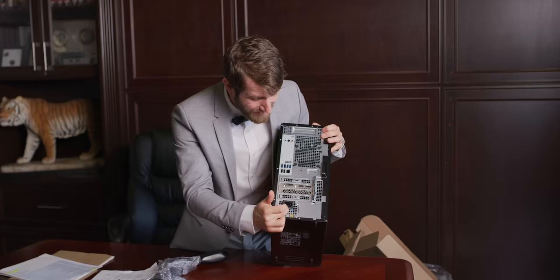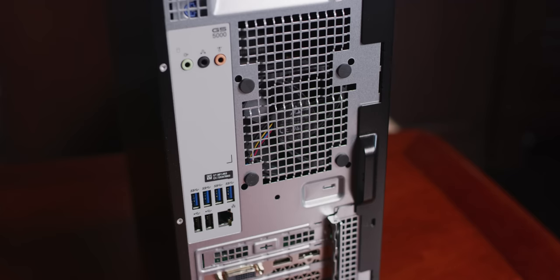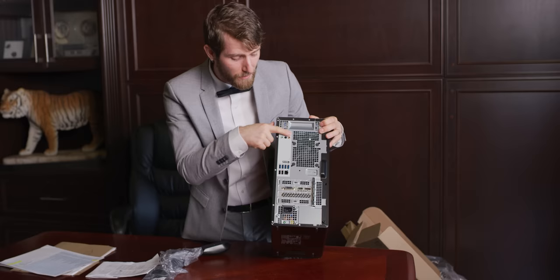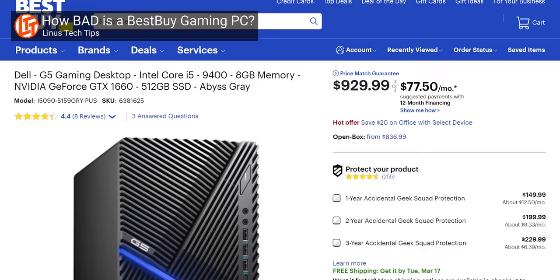What power supply standard is this even? We have no idea. We've got six USB ports on the back, presumably gigabit LAN, not even the full complement of six audio jacks. What year is it? I think this is actually the same computer we bought for the 'go to Best Buy and spend a thousand dollars' scenario.